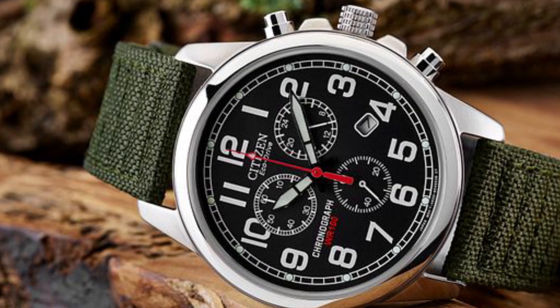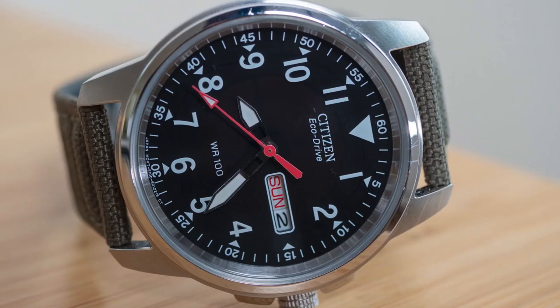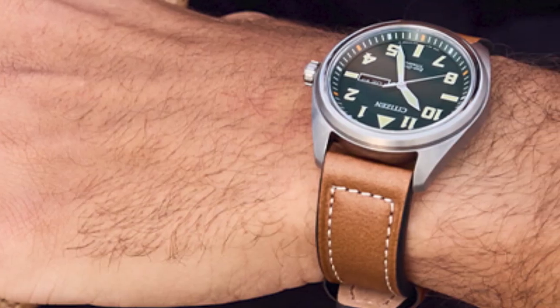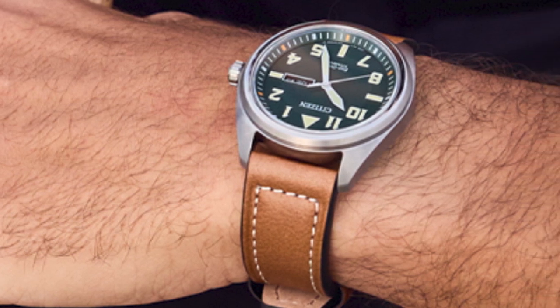It also comes with a 5-year manufacturer's warranty. Overall, the Citizen EcoDrive Chandler BM8000-1803E is a reliable and stylish timepiece that's perfect for everyday wear and outdoor activities.